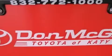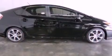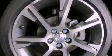Its top features include hybrid synergy drive, traction control and stability control systems, hill start assist, aluminum wheels, and a tire pressure monitoring system.